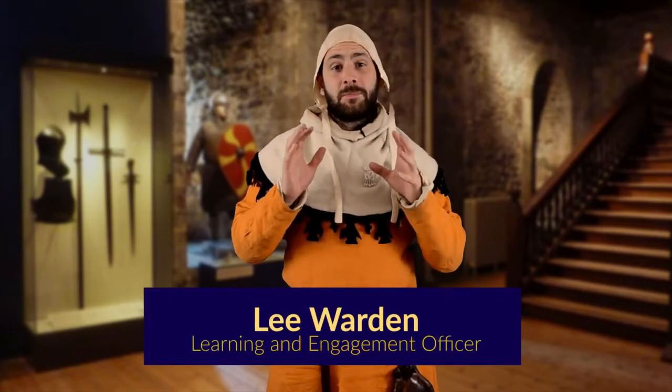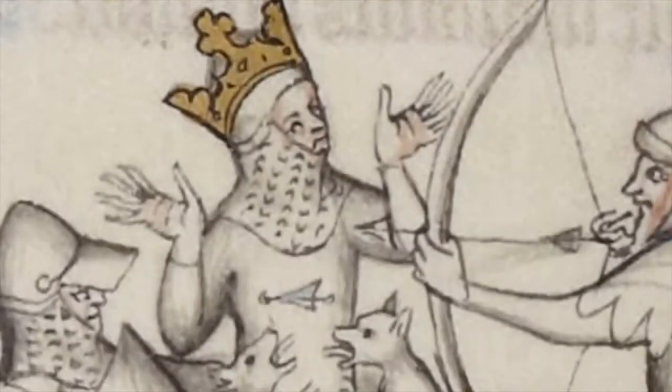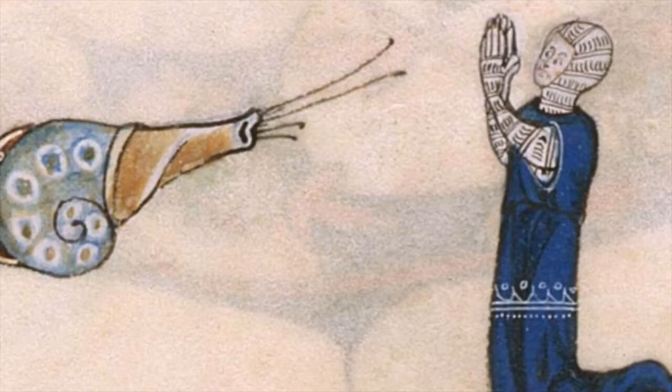In the Middle Ages, you could have been called to war, and you would have been expected to bring your own equipment. Now, you could be the best fighter on the planet, but without good quality armour, you may be killed by the first arrow, axe, or angry snail that crossed your path. So in this video, we're going to be taking a closer look at some of the different types of medieval armour that were available.